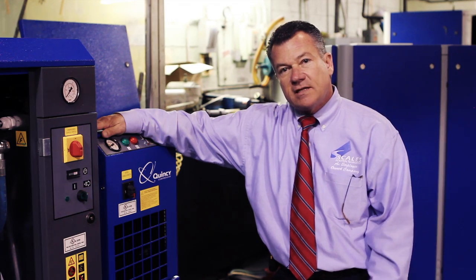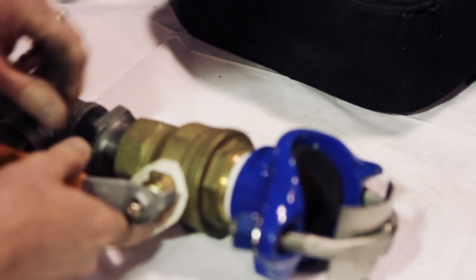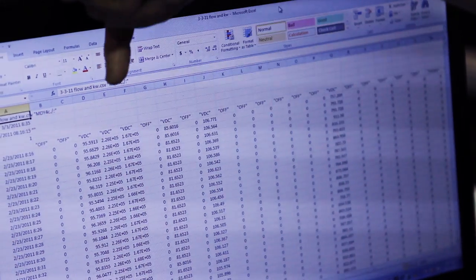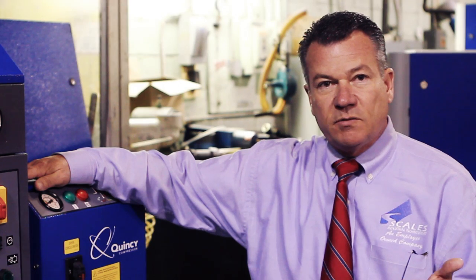Our third step, if we see the need, we will actually install instrumentation that's going to monitor the compressed air system. We're going to monitor pressure, we're going to monitor flow, and we're going to monitor the power on the compressor — in kilowatts. Because that's what the customer pays the electric bill in. That's what's important.